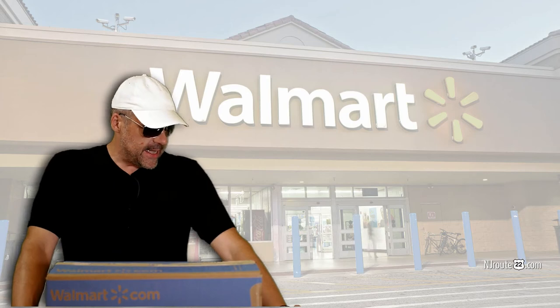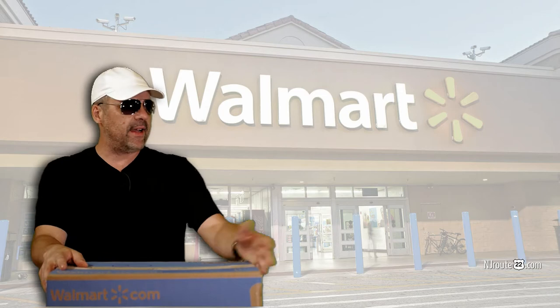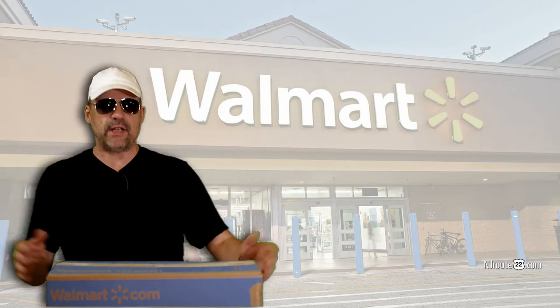Every day is like a surprise. It's incredible, actually. When you buy everything online and you get deliveries, it's like Christmas every day.